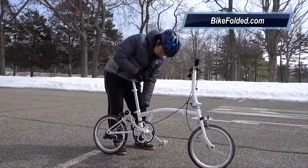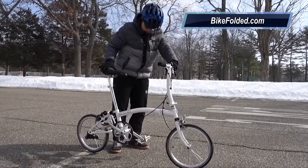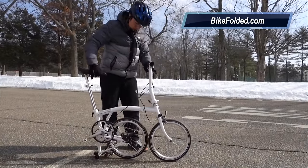Last but not least, the Brompton is extremely expensive. At the moment, I can buy two or three decent Dejan bikes for the same cost of one Brompton.